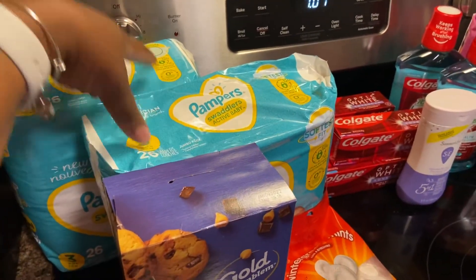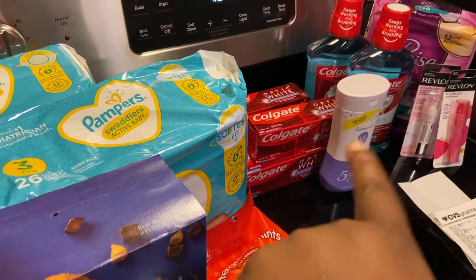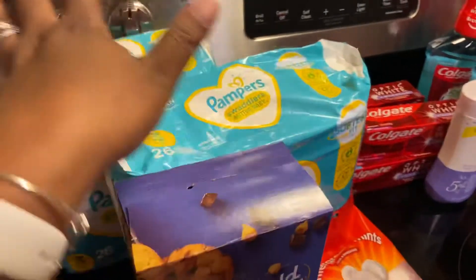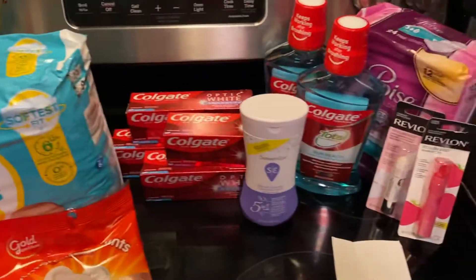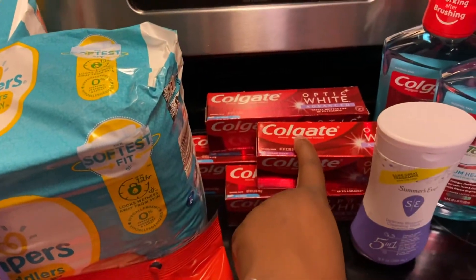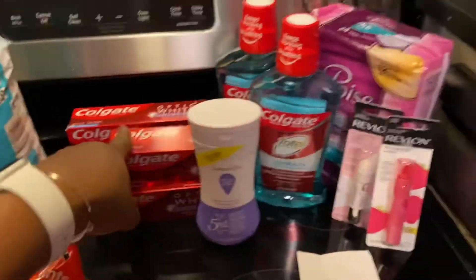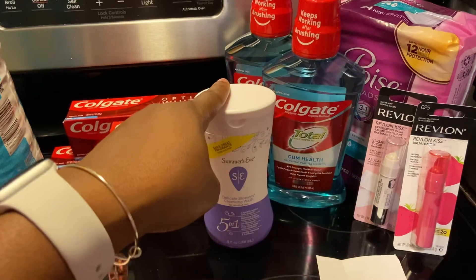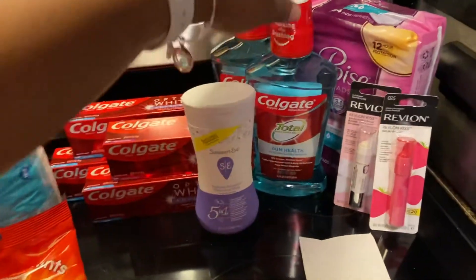Because the Pampers were two for $20, I earned $5 back. I could have used it on this deal and made it $5 cheaper, but I went ahead and saved it for next week. Now let's roll to transaction number two — I picked up four Colgate Optic White at $4.99 each.